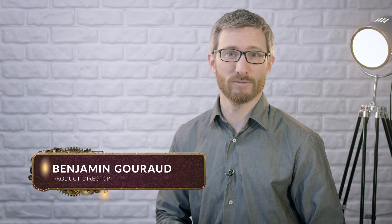Hi, I'm Benjamin Gouraud and welcome to the Shared Catalogues presentation. First of all, what is Shared Catalogues? Shared Catalogues allows you to share up-to-date and personalized product information with members of your company or stakeholders, such as distributors, retailers, and so on.